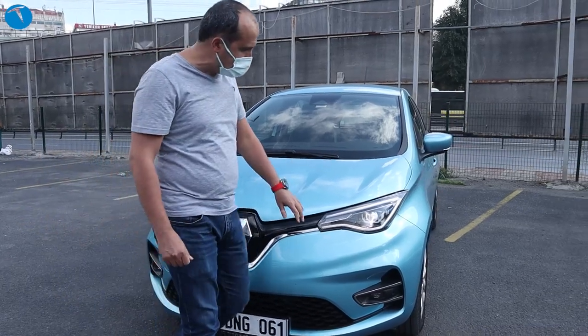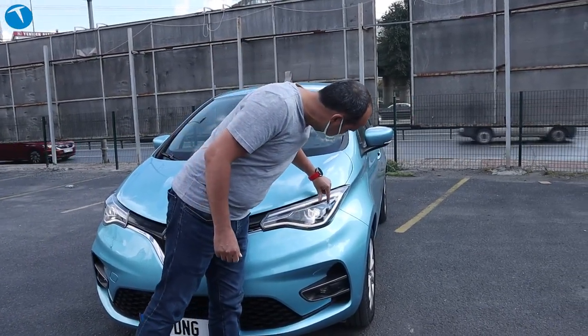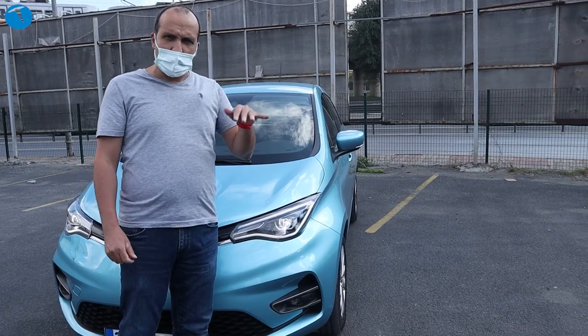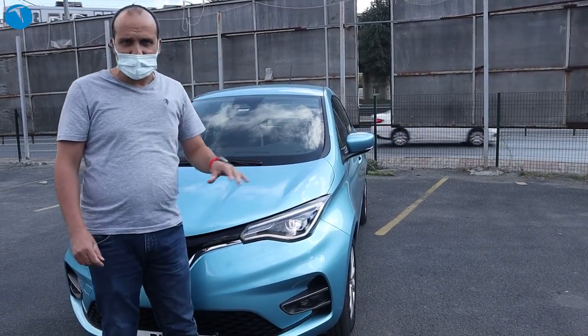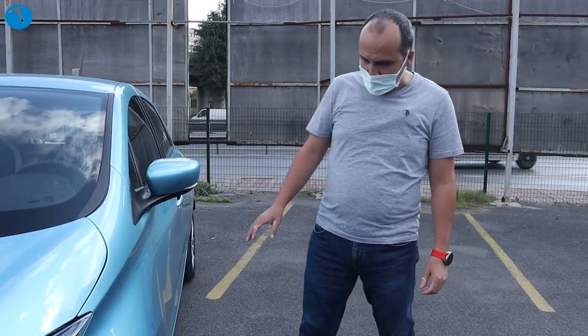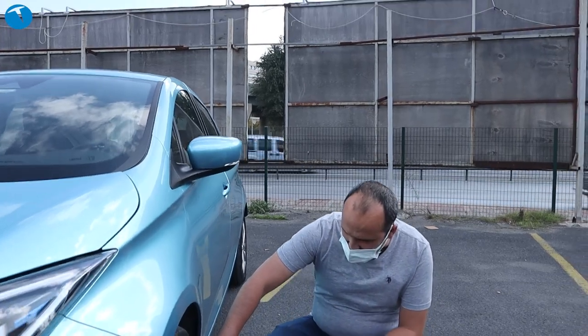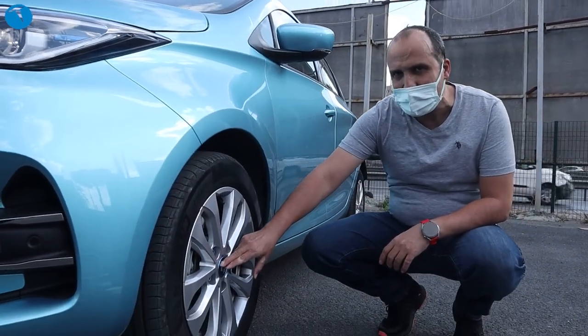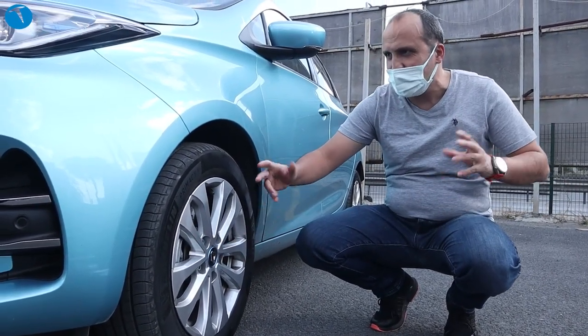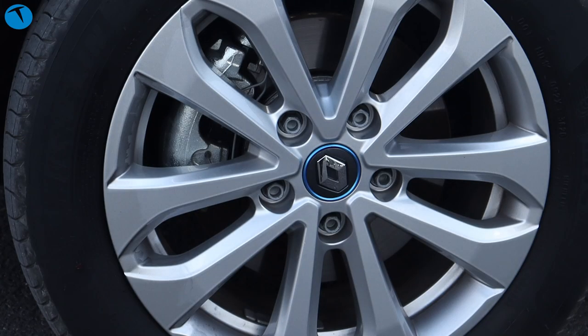Neler değişti merak ediyorsanız, farlarına bakalım. Şurada 'Renault LED Pure Vision' yazıyor; artık LED farlar standart olarak geliyor. Clio 5'te belli paketi alırsanız LED fara sahip olabiliyorsunuz, ama bu araçta direkt LED farla geliyor. Yan tarafa geçtiğimizde Clio çizgilerini fazlasıyla görüyoruz. Camlarda mavi bir bant var; bu mavi çizgiler direksiyonda da devam ediyor ve aracın elektrikli tarafını işaret eden özelliklerden biri.